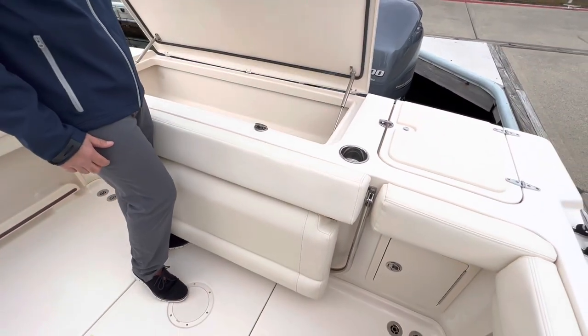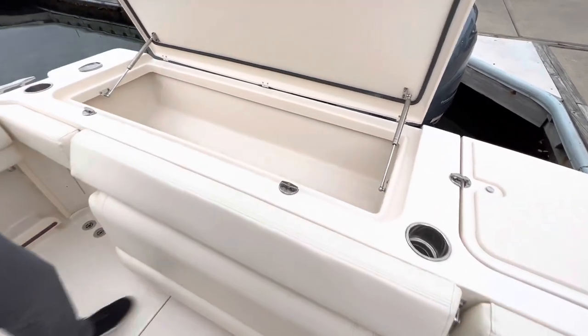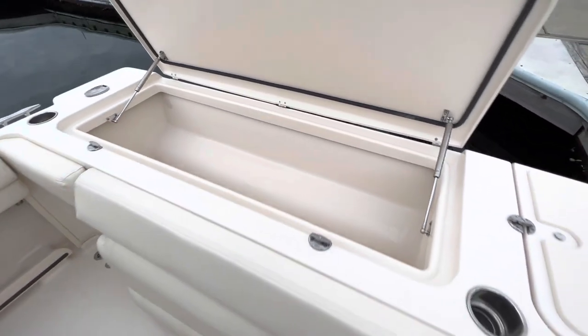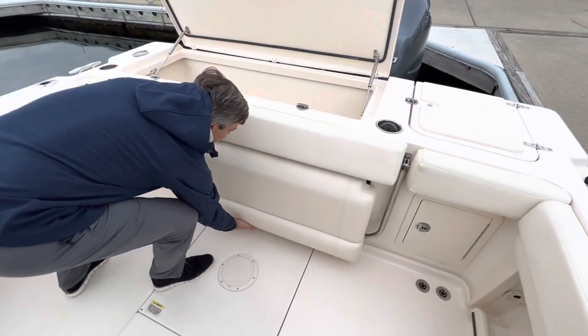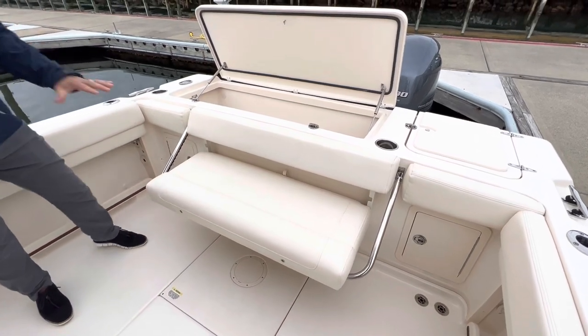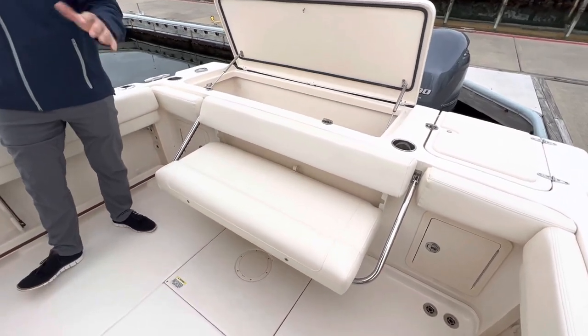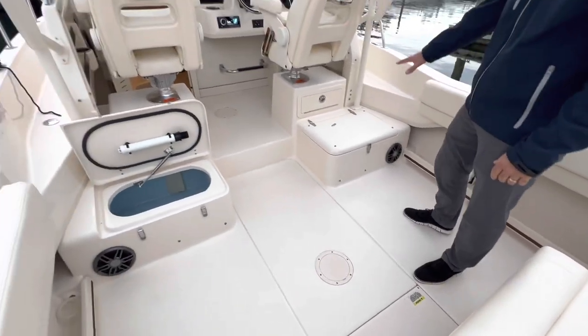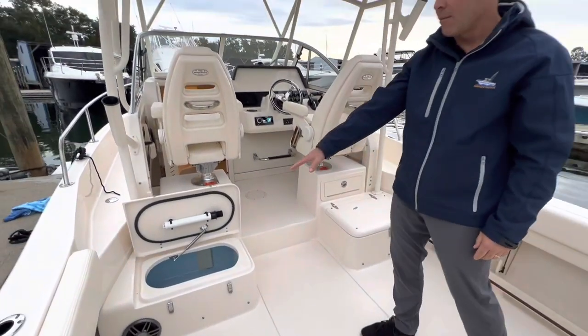Moving forward, you will see a very large fish box. Grady did a great job — this boat being 9-3 wide really gives you that space. Also our fold-out bench seat here for all of your guests while you're underway, and you can tuck that away. Being 9-3 wide, you have a very spacious cockpit — you can fish four easily. The fish box is off to starboard, live well off to port.